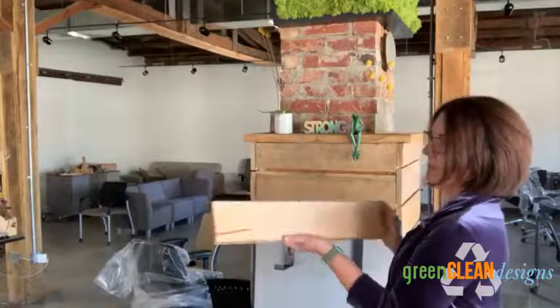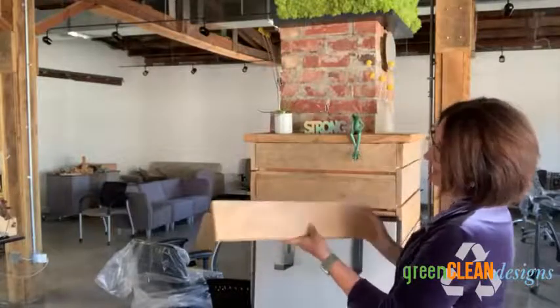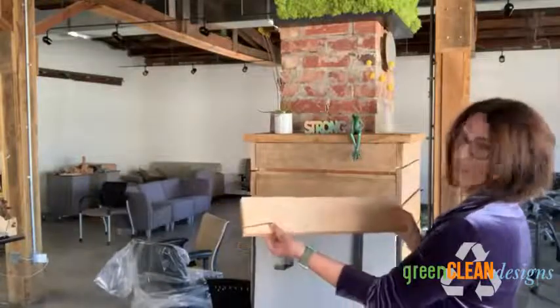Here is the maple. You can see the maple is a little bit lighter than the pecan, but you do get a little bit of variation. Right here is just like a little bit of variation.